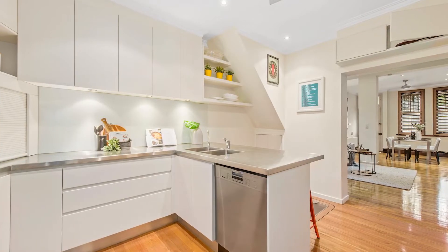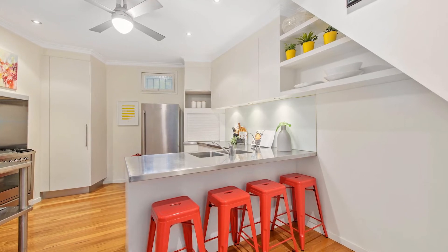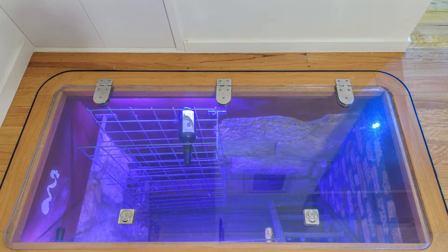The industrial chic kitchen boasts stainless steel benches, breakfast bar, Ylve gas cooking, and a fabulous underground cellar.